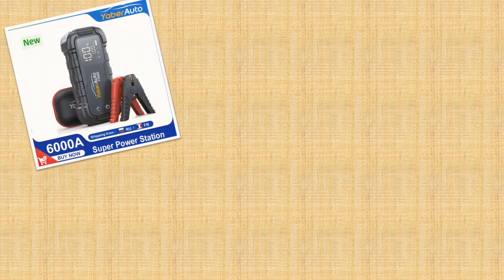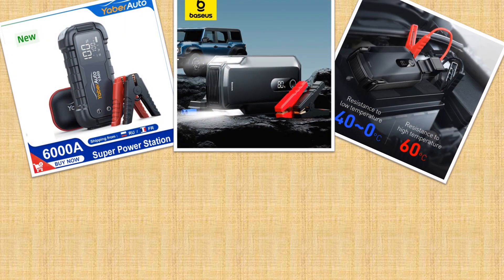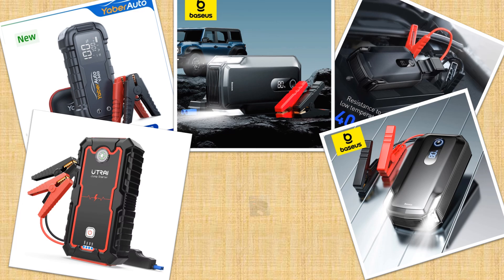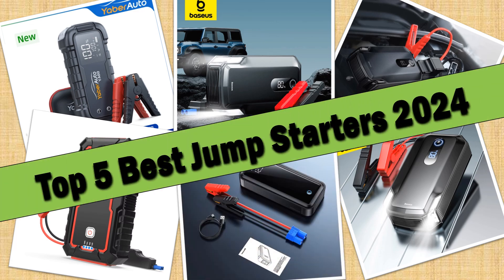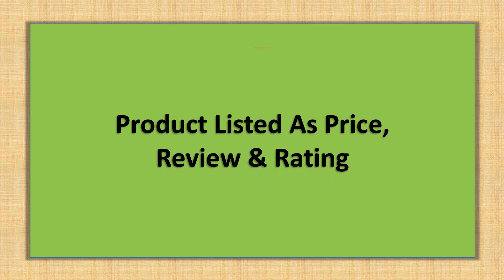Hello friends. Today I will share with you the Top 5 Best Jump Starters 2024, so let's check it out. Products are listed with price and review rating.